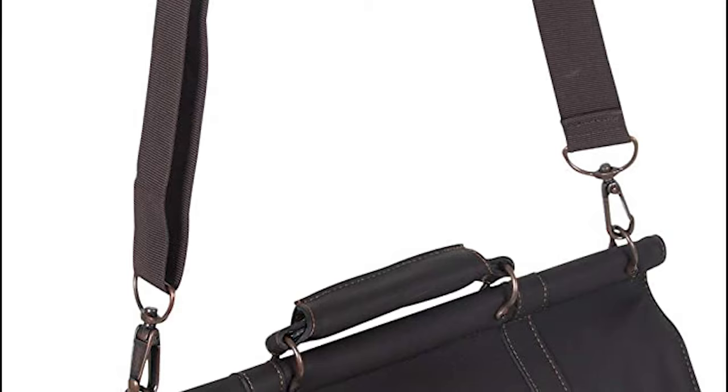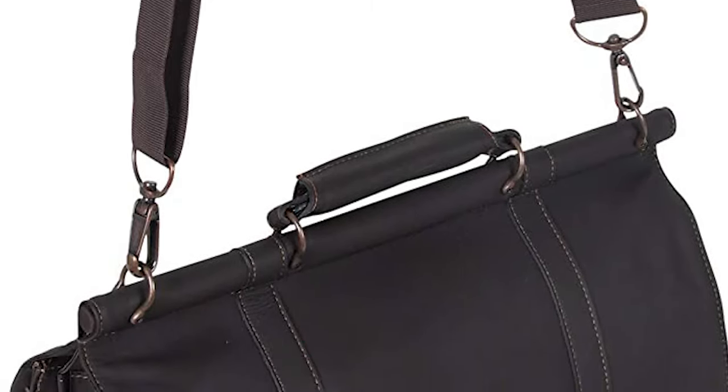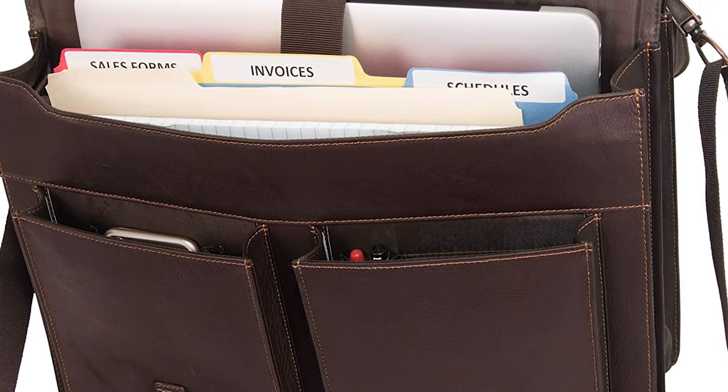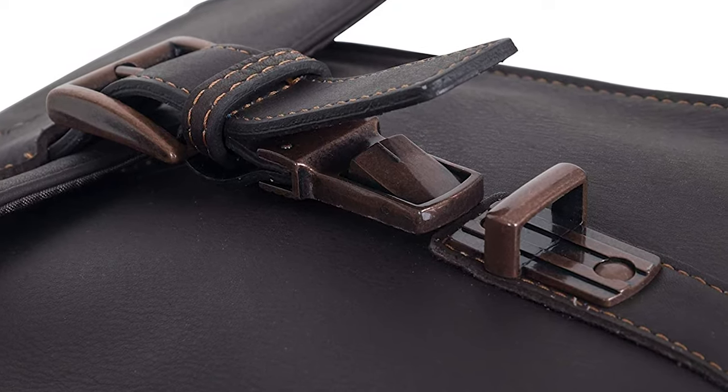Inside, you will also find two pockets where you can organize stuff like cables, pens, etc. It's quite a spacious bag without being bulky, and we like how versatile it is. It may not be a traditional lawyer briefcase, but this bag gets the job done and can be used outside of work too.